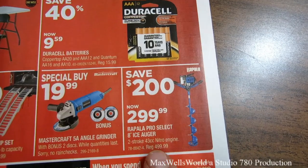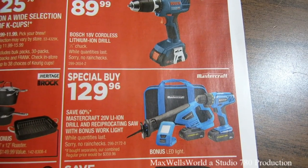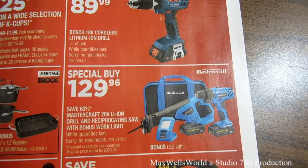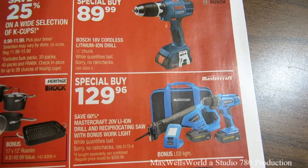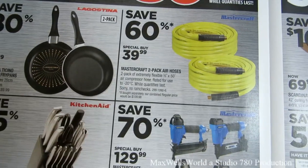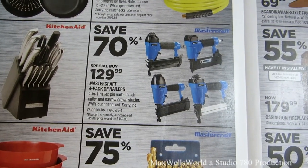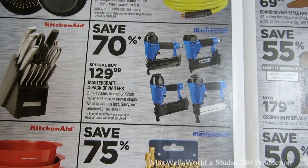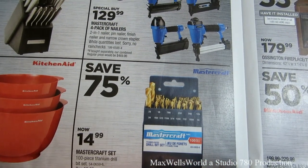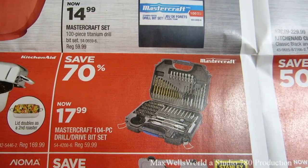There's a Rapala Pro Select 8-inch ice auger for $2.99. Save 60% on a Mastercraft 20-volt lithium-ion drill and reciprocating saw set with a bonus work light for $129.96. There's a Mastercraft 2-pack air hose for 60% off at $39.99, a Mastercraft 4-pack of nailers for $129.99, and 75% savings on a 100-piece titanium drill set for $14.99.